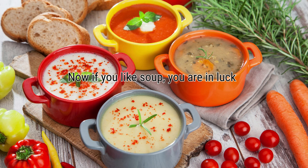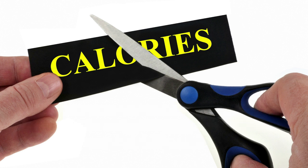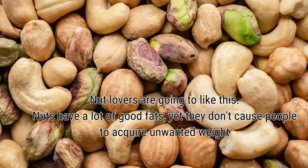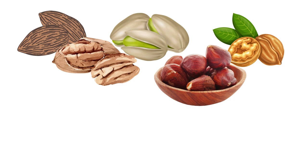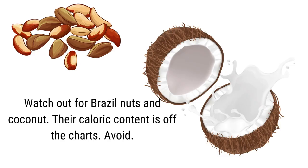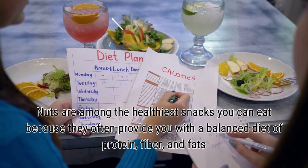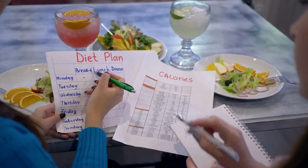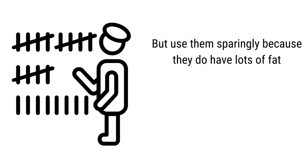If you like soup, you are in luck. According to several studies, eating food in soup form instead of solid form causes people to feel fuller faster while consuming far fewer calories. Nuts also have a lot of good fats yet don't cause people to acquire unwanted weight. Recommended nuts include almonds, pistachios, walnuts, pecans, and hazelnuts. Watch out for Brazil nuts and coconut — their caloric content is very high. Nuts provide a balanced mix of protein, fiber, and fats, and their consumption can enhance metabolic health and possibly aid in weight loss, but use them sparingly.